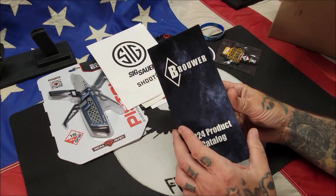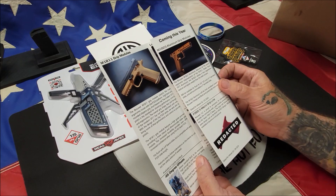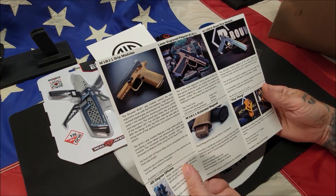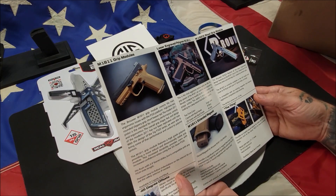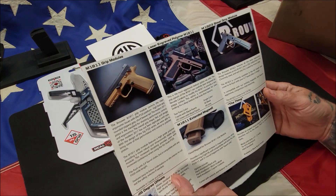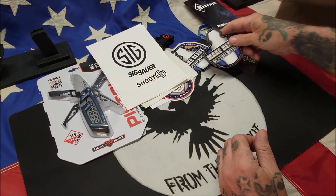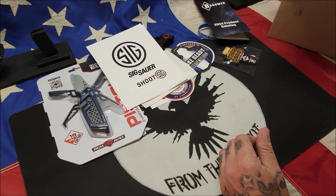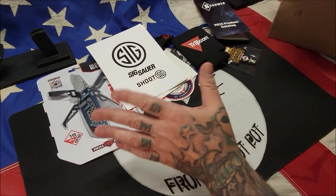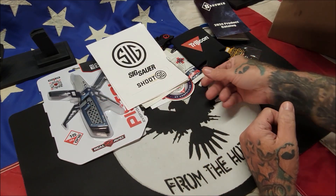We got a Brower 2024 product catalog — these are grip modules for Sig Sauers. They've got different metal ones you can get, which I'm really thinking about doing. There's also a Make Ready Shoot item and a Trijicon koozie. This is just swag you pick up going around to the different distributors, along with a Rally Recover cherry lemonade water mix.